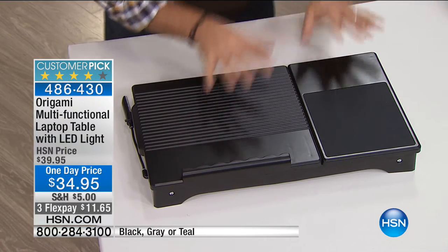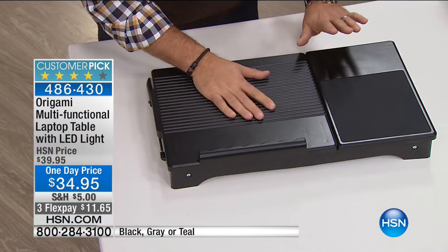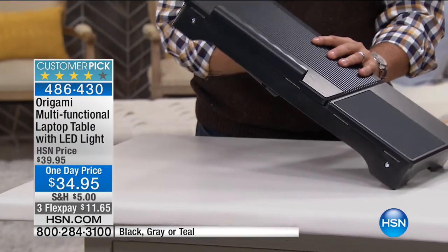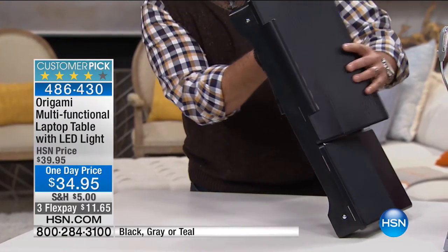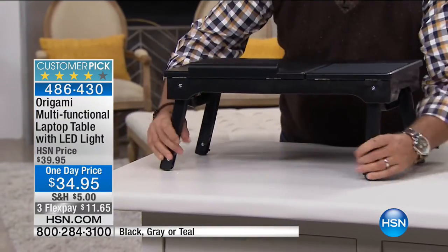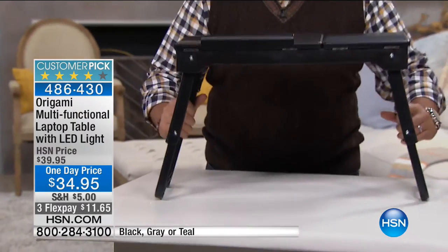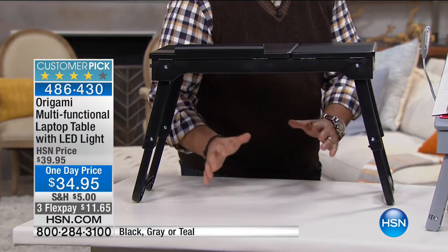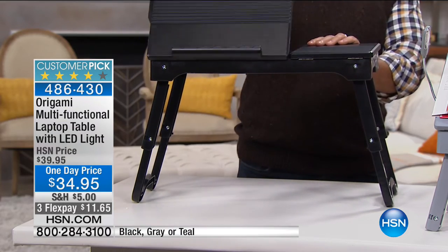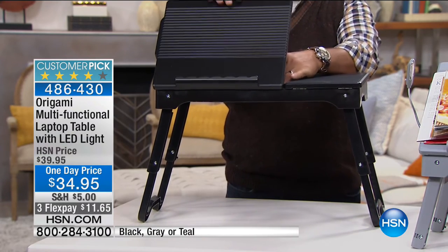This is what it looks like when it's compacted all the way down, but it has some secrets. First of all, you can adjust the size. You pull the legs down — there's the first position. So you've got it totally flat. You can fold the legs down again to get even more height depending on where you're sitting or what you're doing. Both sides of this are articulated, so you can move them. This one has eight different positions you can put it in.